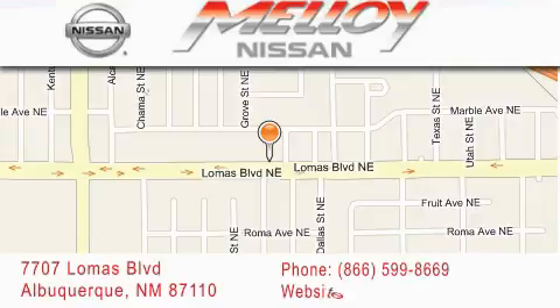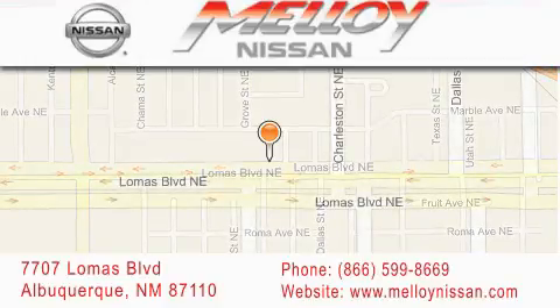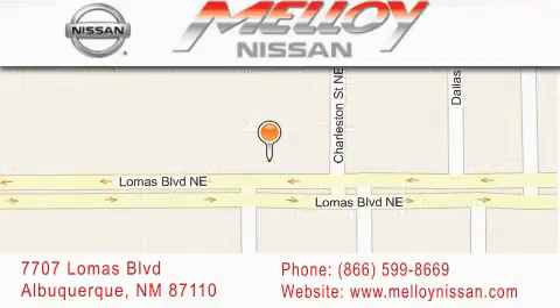We are dedicated to excellent customer care. Everything we do at Molloy Nissan is designed to elevate your automotive dealer experience and save you time and money, while delivering the best automotive dealership experience available today.